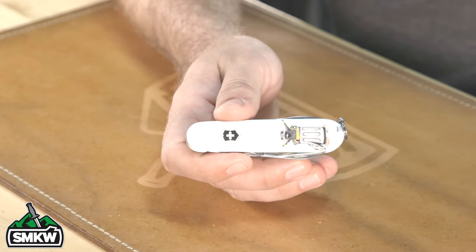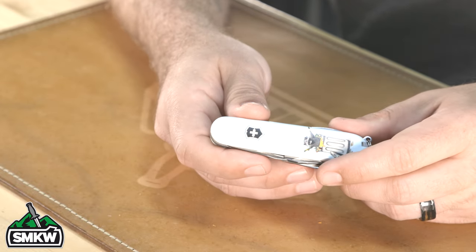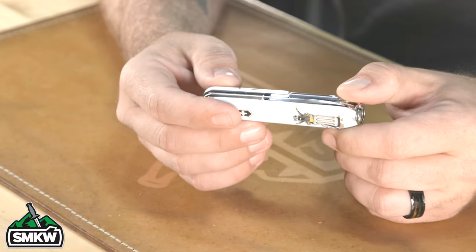From there we get into the smaller patterns. By far two of the best sellers we carry — and this has been acknowledged as two of the best sellers in general — are the Tinker and the Classic SD patterns, mainly because they have a much slimmer, smaller profile. Looking at the Tinker first: this is our exclusive Trash Panda Tinker, which has been extremely popular. It's a really cool knife coming in at $31.99, the price point for all our exclusives.